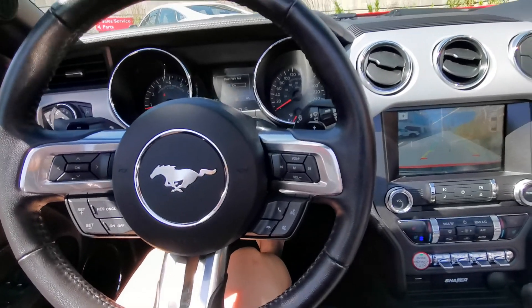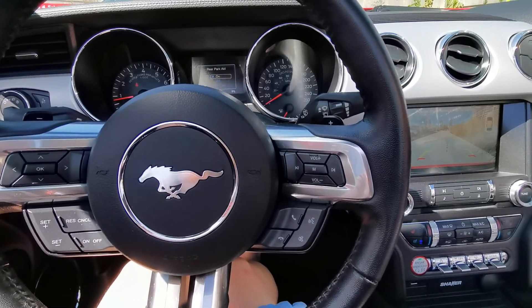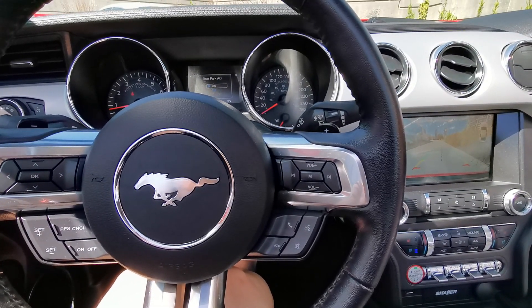Extremely nice and sporty car. When would you like to come for a test drive? Look forward to seeing you here at Destination Honey in Burnaby.